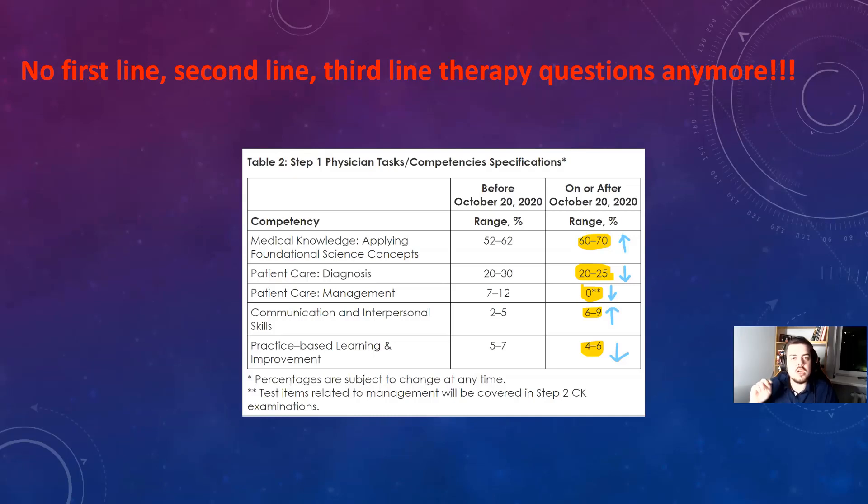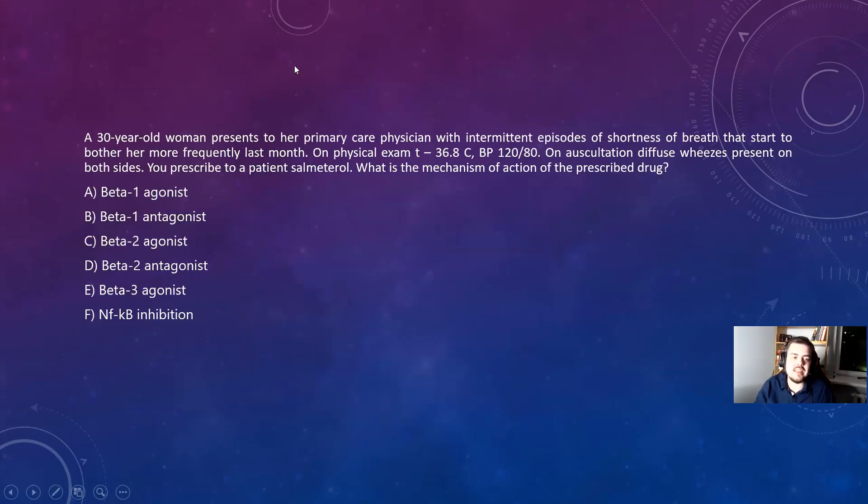That's actually great for second-year medical students, but not so great for MS3s, MS4s, and graduated physicians. Because they are probably more clinically oriented — looking at the clinical picture more, not on basic science stuff. So for physicians, for IMGs, it's a little bit harder.